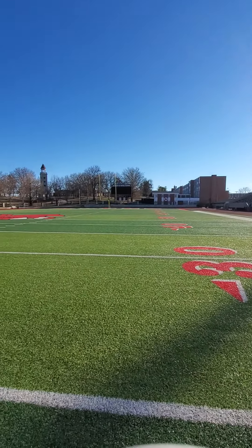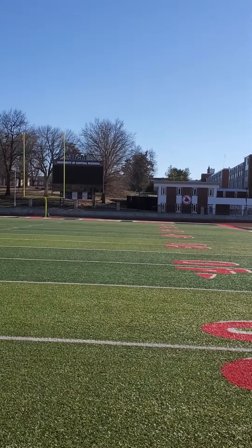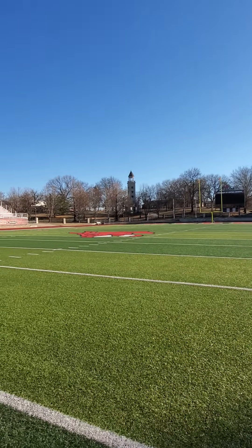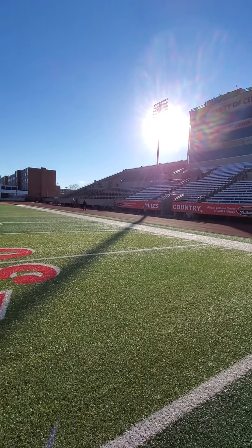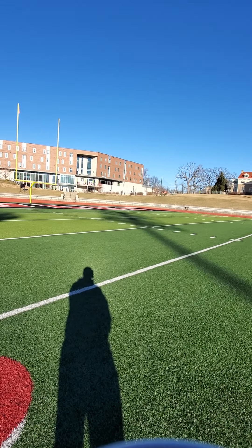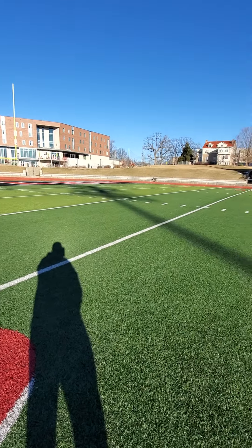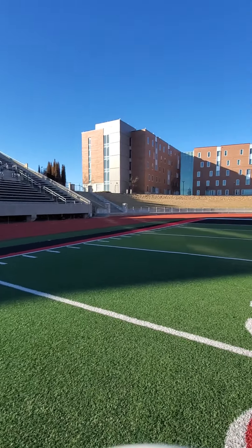On another side over here, you can sit a lot of people with lawn chairs or just standing. One of the things I like about the stadium is just how open it is. It's not like a normal bowl stadium like you'll see at other universities and Division I colleges. Division II doesn't have the budget, so it's more of a nicer, open setup.